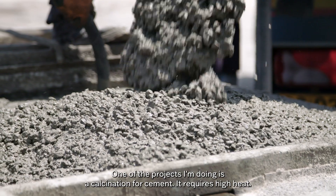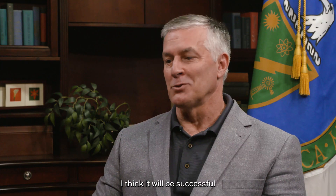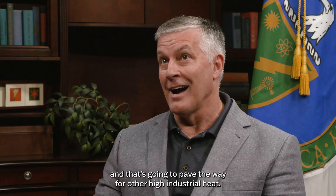One of the projects I'm doing involves calcination for cement, which requires high heat. I think we'll be successful, and that's going to pave the way for other high industrial heat applications.